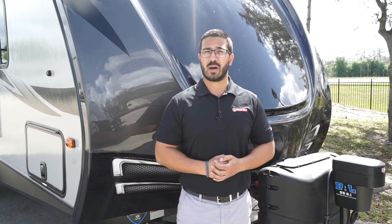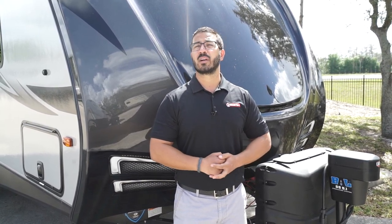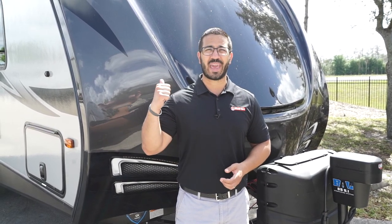Alright folks, that wraps it up! Again, this is the 2019 Keystone Premier 22 RB. If you're interested in this travel trailer and would like price and availability, simply click on the link in the description. Thanks again for watching — I'm Ian Baker, and let's go camping!